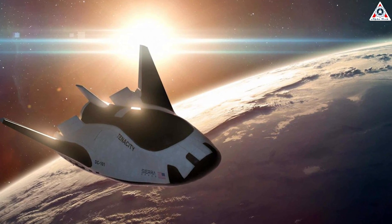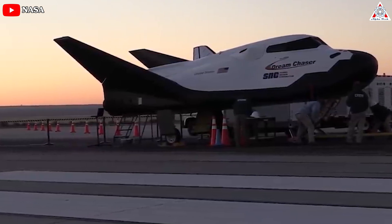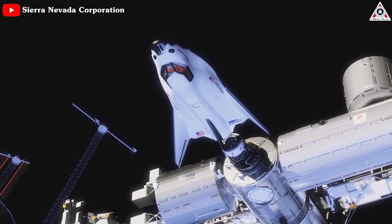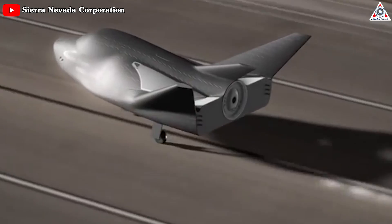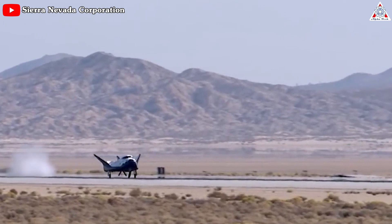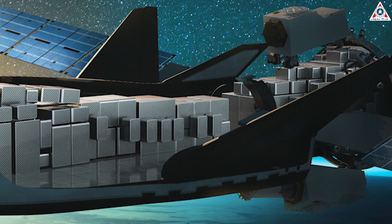This ability to land essentially anywhere on the planet has clear benefits for international scientific collaboration. Most importantly, when the company completes work on their human-rated variant, it could be a potentially life-saving capability in the event that a medical emergency necessitates a crew member be transported back to Earth as quickly as possible. The gentle trajectory during re-entry also enhances overall mission safety, reducing the forces exerted on the crew and payloads, ensuring a smoother and more comfortable ride — particularly important for delicate scientific experiments or sensitive cargo that require careful handling during the return to Earth.